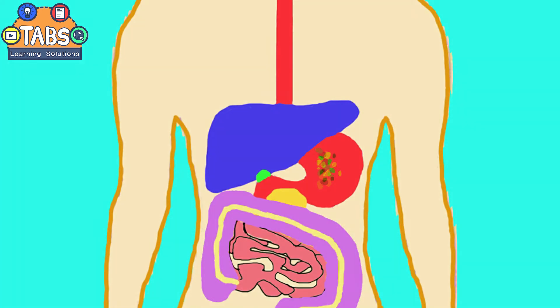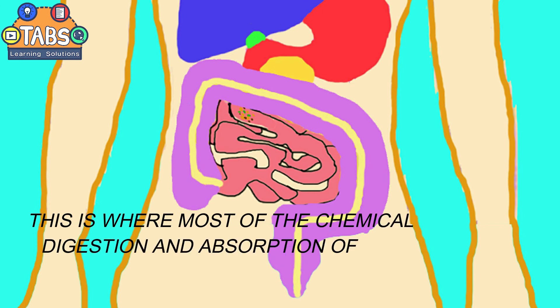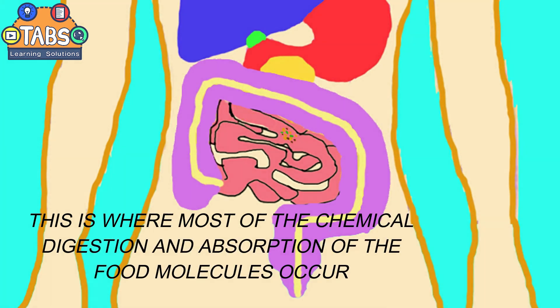The rhythmic muscular action of the esophagus called peristalsis pushes the food down to the stomach. The food is churned for several hours in the stomach. After the food has been digested in the stomach, it goes down into the small intestine, where most of the chemical digestion and absorption of the food molecules occur.